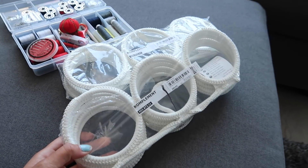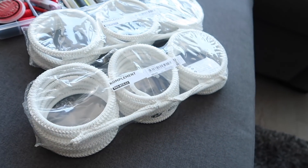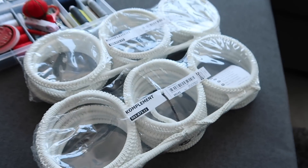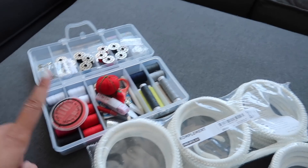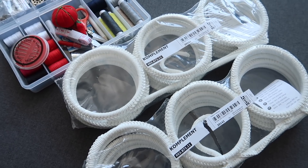Okay so we have these tie hangers slash organizer things that you're supposed to hang in your closet to organize your ties or whatever. These are from IKEA and I think they cost like six dollars each — nothing too expensive. Then we have our sewing kit right here, and basically we're going to make these into wall decor things, so stay tuned.